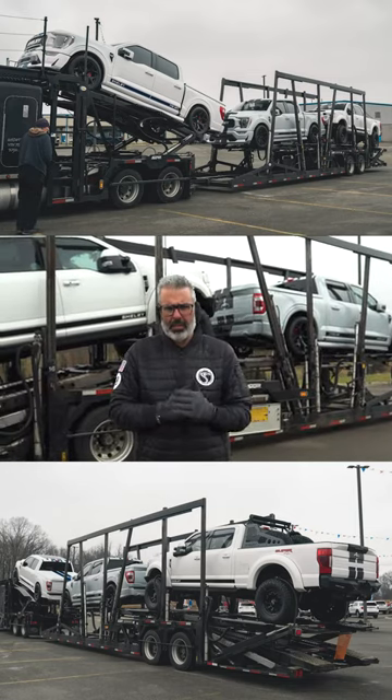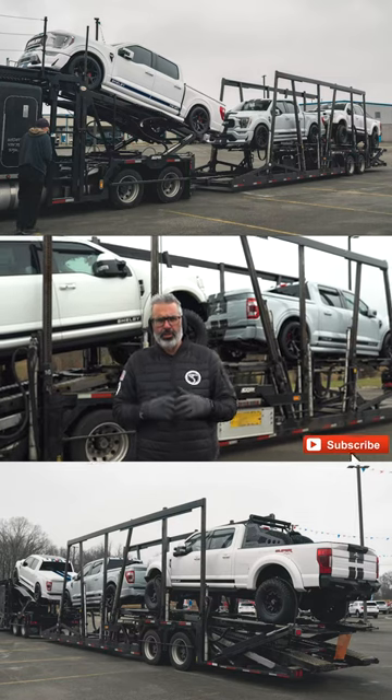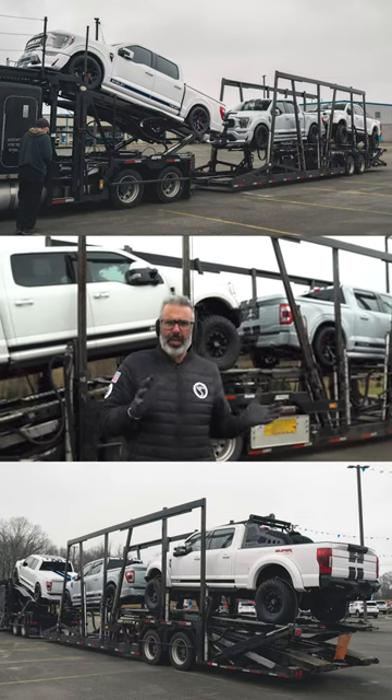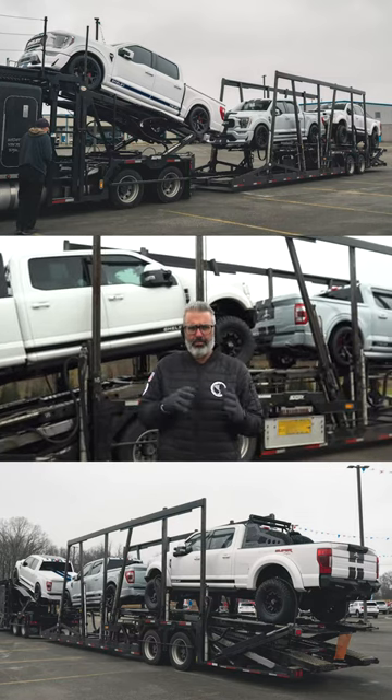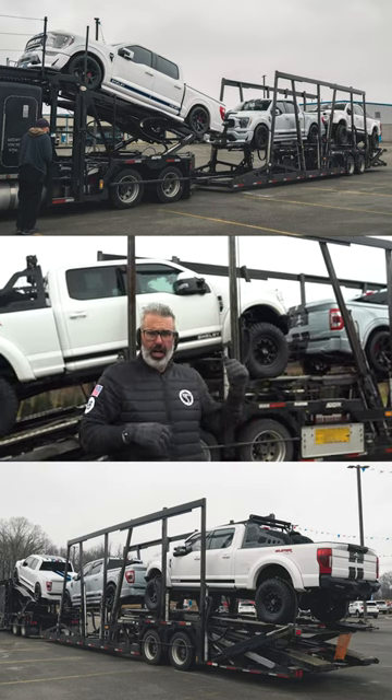We've been asked to compare the white colors that Ford offers on their pickup trucks, especially on the Shelby conversions. I don't know that I've had all three here at one time, but this is a great chance for you to see the contrast and the color.